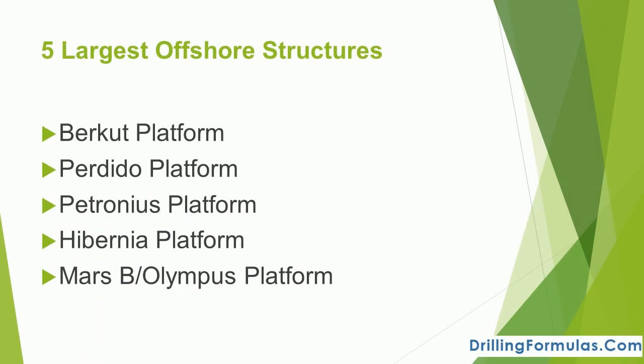The five largest offshore structures are as follows: the Burkut platform, the Perdido platform, the Petronius platform, the Hibernia platform, and the Mars B Olympus platform.